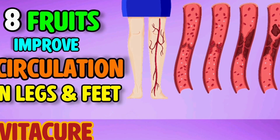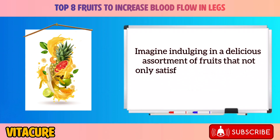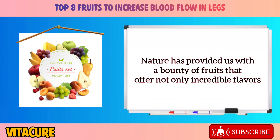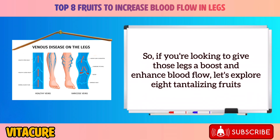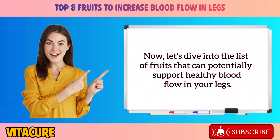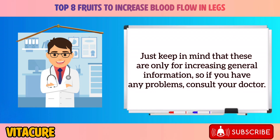Top 8 Fruits to Increase Blood Flow in Legs. Nature has provided us with a bounty of fruits that offer incredible flavors and a range of nutrients that can support healthy circulation throughout your body. Let's explore 8 fruits that not only make your taste buds dance but also promote vibrant blood flow in your lower limbs. These are for increasing general knowledge, so if you have any problems, consult your doctor.